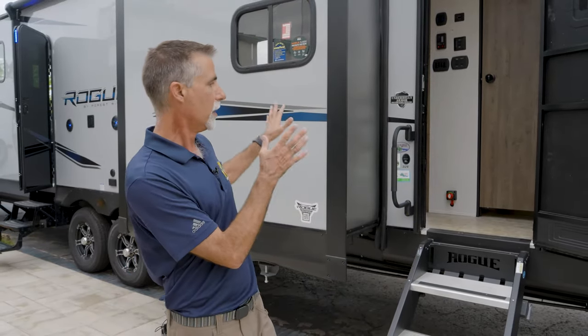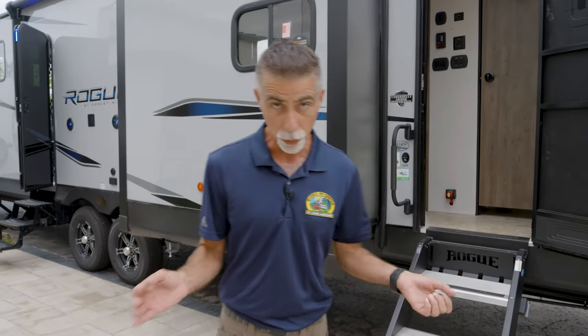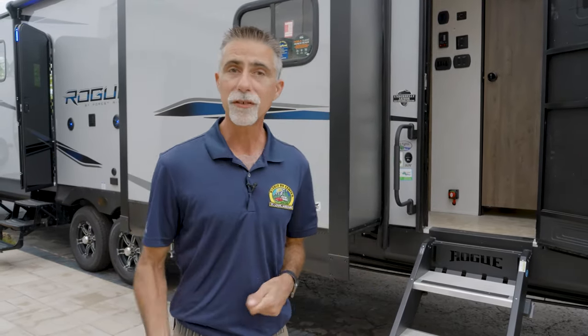This is the bigger floor plan — we carry a few of these. The 32V has two slide-outs. It is a little over 10,000 pounds dry, so you are going to need a sufficient vehicle to tow this. But let's go get started.